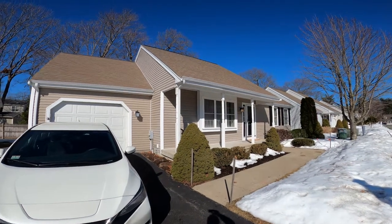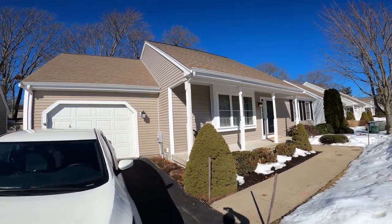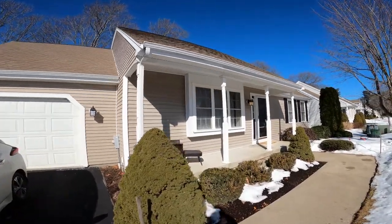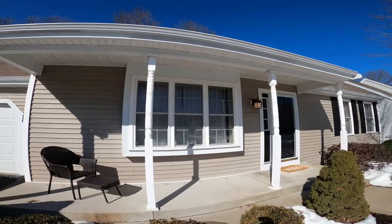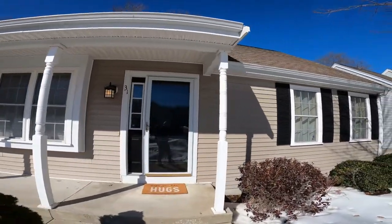Welcome to 31 Brewster Road in Stoughton, Massachusetts. This single family is part of the Pondview Village Association. Built in 2007, this home has two bedrooms, living room, eating kitchen, dining area, and two full bathrooms.